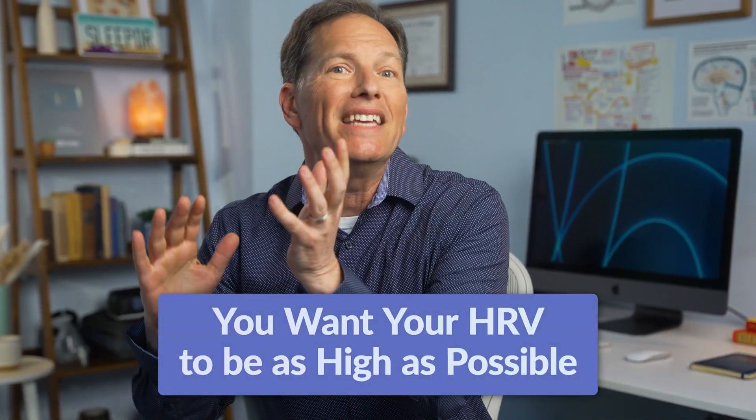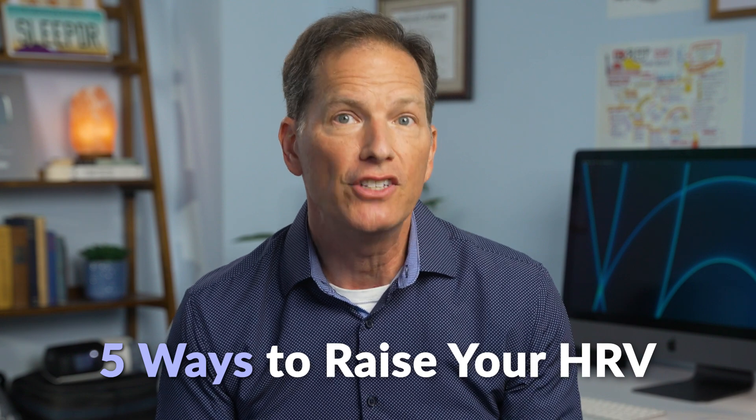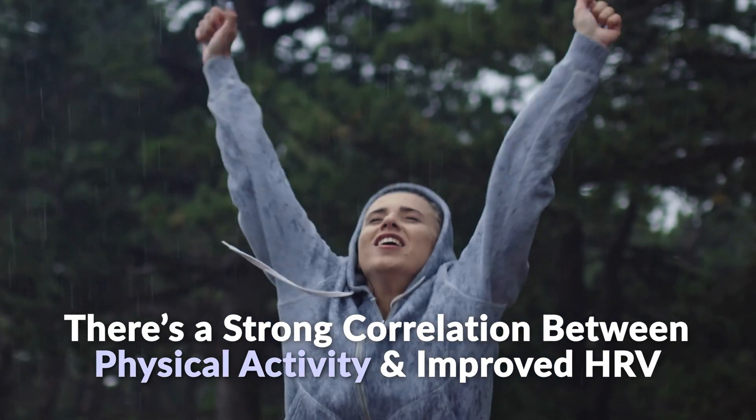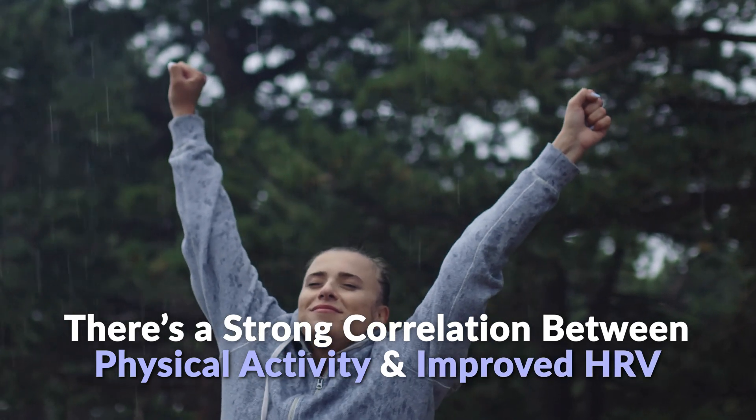If you're looking for ways to raise your HRV and make it consistently higher — which is always the direction we're looking in — here are five recommendations. Number one: get plenty of exercise. In a 2024 study, it was found that a strong correlation between physical activity and improved HRV exists. So if you're making exercise a regular part of your routine, keep it up. And if you want a reason to start exercising, you're probably going to see a higher HRV.